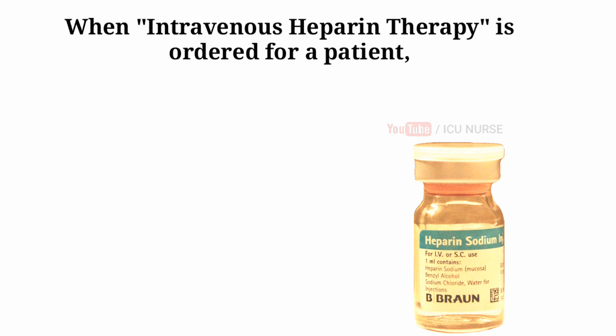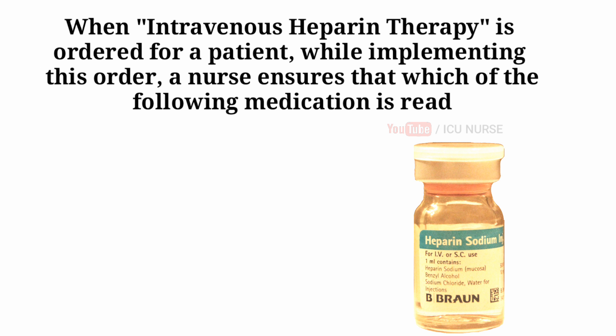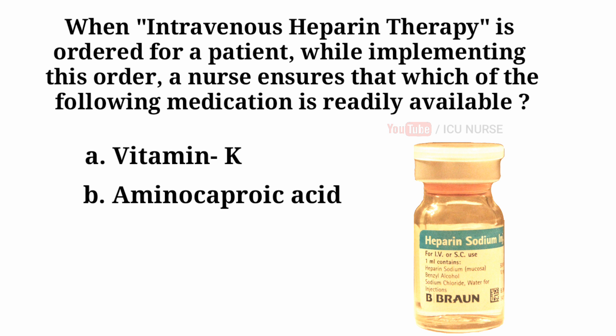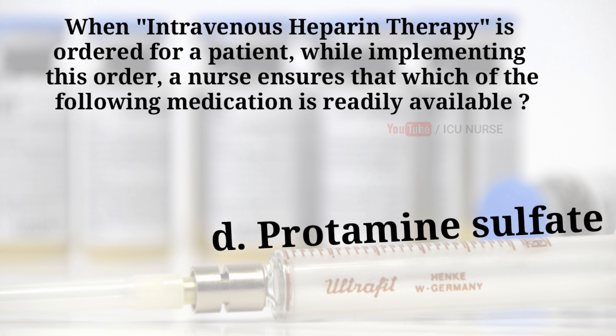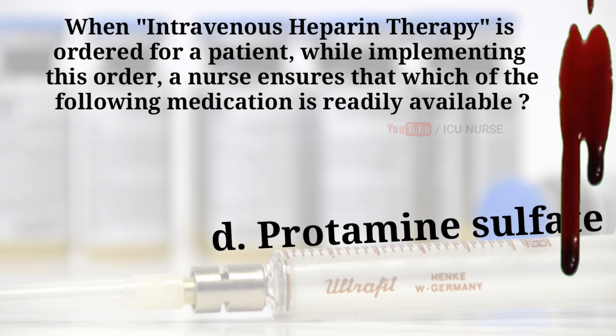When intravenous heparin therapy is ordered for a patient, while implementing this order, a nurse ensures that which of the following medication is readily available? A. Vitamin K. B. Aminocaproic acid. C. Potassium chloride. D. Protamine sulfate. And the answer is D — Protamine sulfate. Protamine sulfate is an antidote for heparin overdose; in the event of bleeding, protamine sulfate is given to stop bleeding.